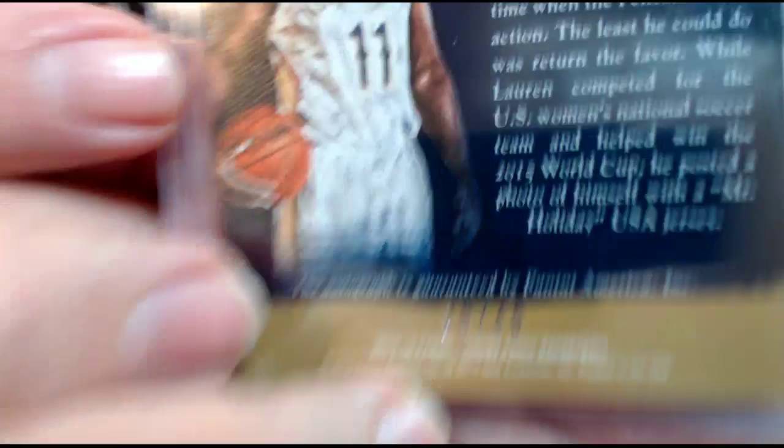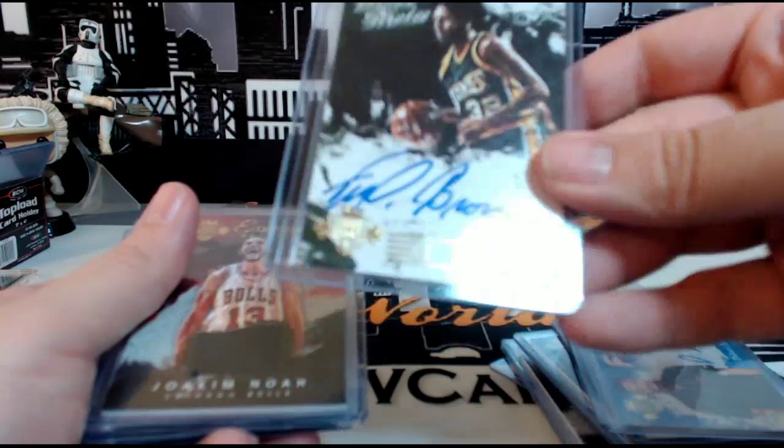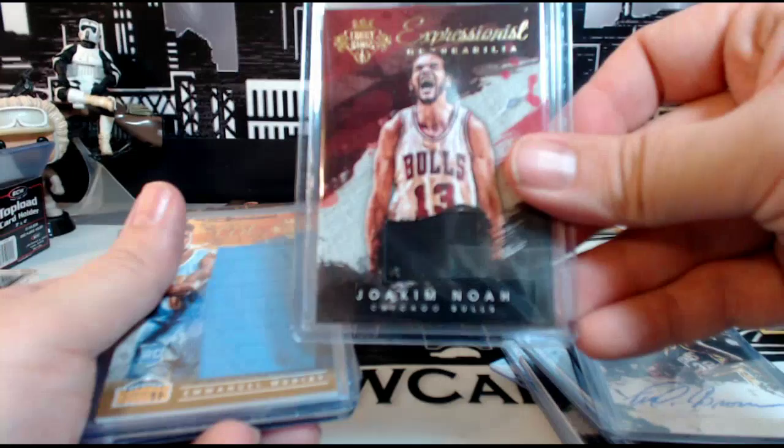Then we have a Dakari Johnson Fresh Paint auto, not numbered. Then a Fred Brown Brush Strokes Sonics auto for OKC, 60 out of 199. Joakim Noah Expressionist Memorabilia, numbered 54 out of 299. Emmanuel Mudiay Art Nouveau rookie relic for Denver, 122 out of 299.